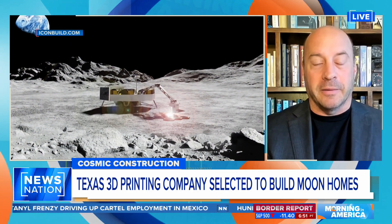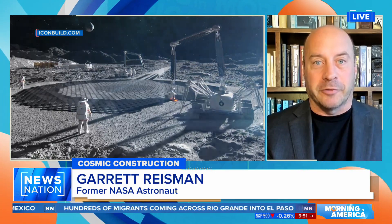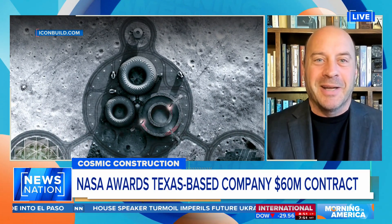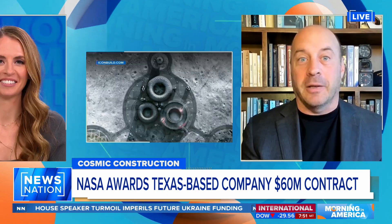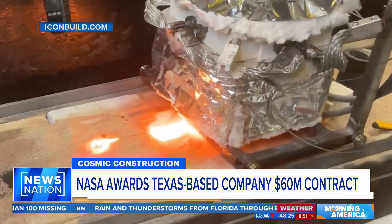Whether going to the moon or Mars, we really need to find a way to live off the land. The problem is that it's really hard to bring a lot of stuff with you — mass and volume are precious commodities, and the rocket can only carry so much. So if you wanted to build a house on the moon and needed to take cinder blocks with you, that's really not going to work. But if we could use the resources available to us and 3D print by using lunar regolith material to turn that into basically concrete to build our homes, that's a great way to go. That's why NASA is interested in developing this technology.